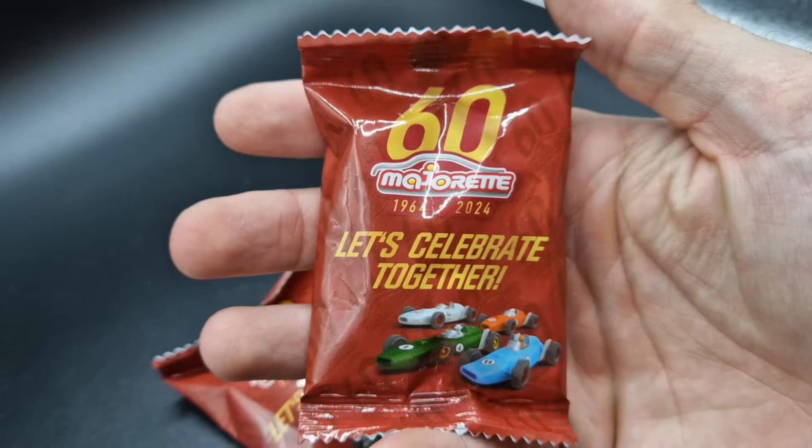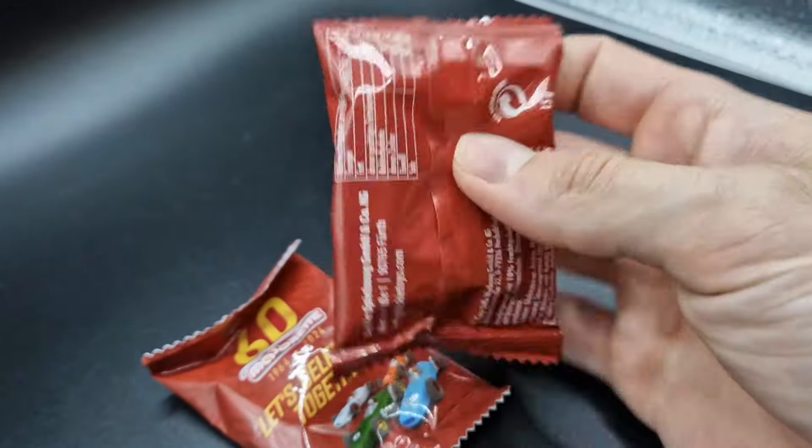Majorette currently celebrates its 60th anniversary, so they got lots of these gummy bear packs.